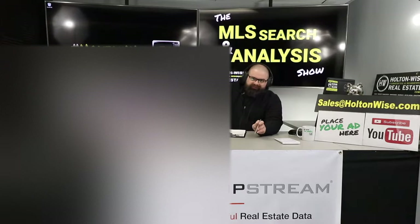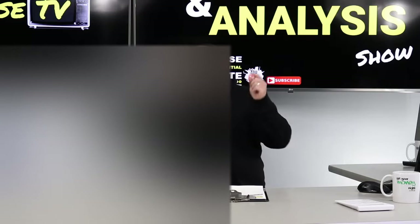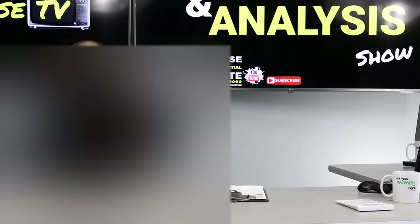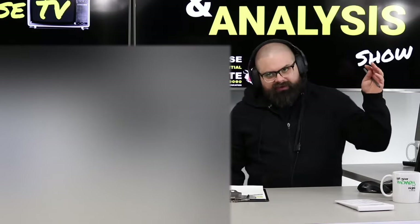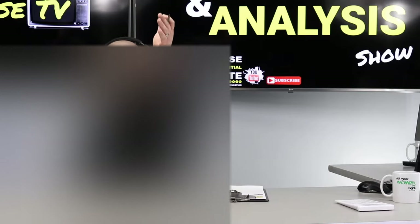Welcome to another episode of the MLS Search and Analysis Show. I'm your host James Wise. You're watching Holton Wise TV. If you are trying to start, build, or grow your real estate portfolio — if you're investing in real estate that you think is too expensive, looking for cheaper real estate, or living in a high-cost area looking to invest out of state — all of those are reasons to subscribe here to Holton Wise TV, because we help folks just like you.